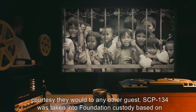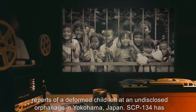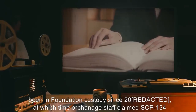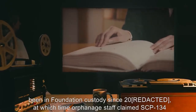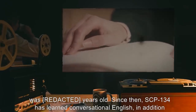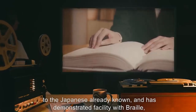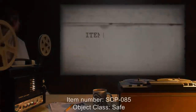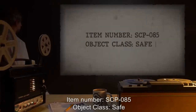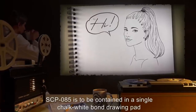SCP-134 was taken into Foundation custody based on reports of a deformed child left at an undisclosed orphanage in Yokohama, Japan. SCP-134 has been in Foundation custody since 2000, at which time orphanage staff claimed SCP-134 was [age redacted]. Since then, SCP-134 has learned conversational English in addition to the Japanese already known and has demonstrated facility with Braille, though instruction is ongoing.